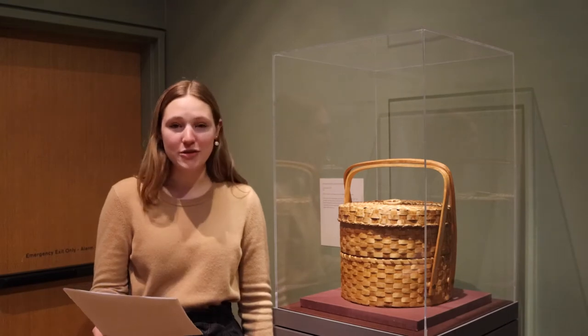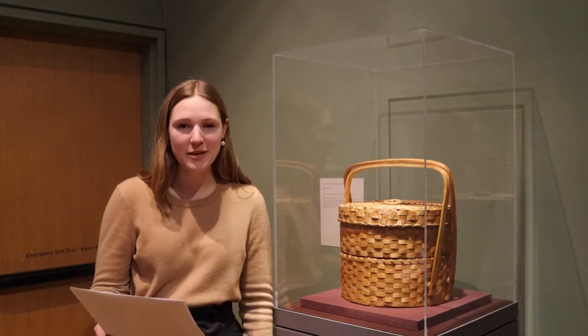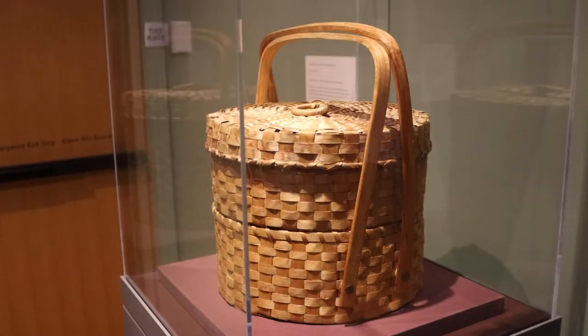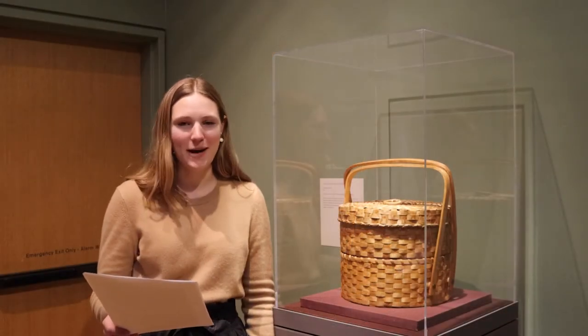Here is an example of a traditional woven basket. This basket is called a cake basket and would have been used to carry cakes, pies, napkins, and silverware. Even though it has a functional purpose, it's also crafted beautifully, with tight, even weaving. What would you want to carry in a basket like this?